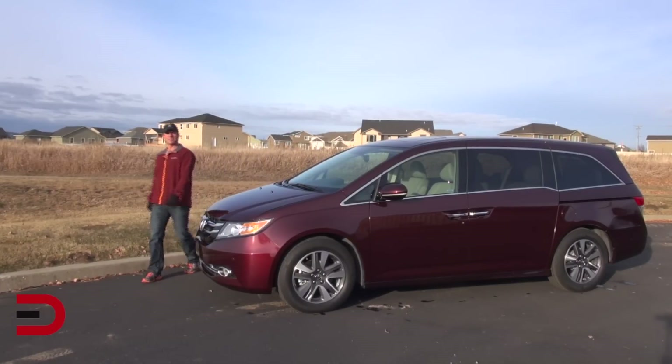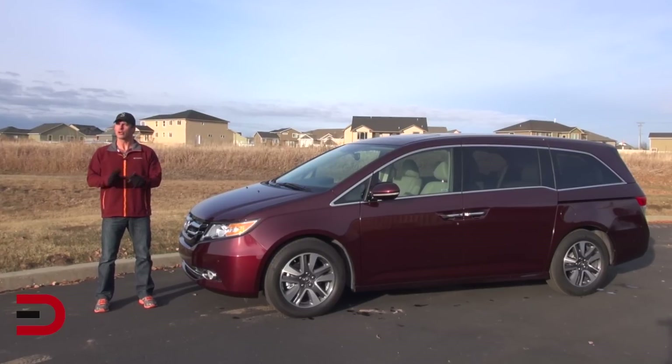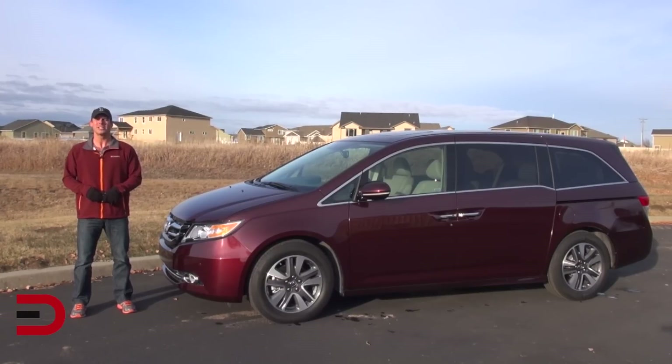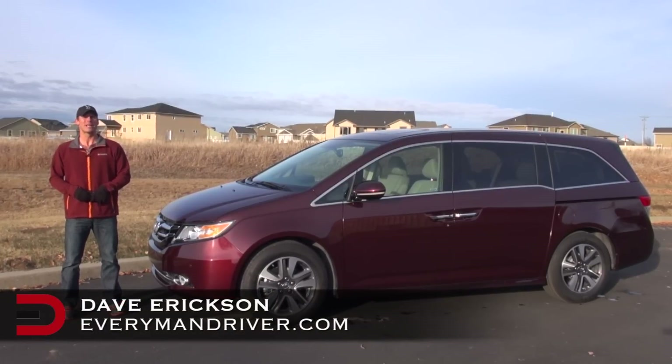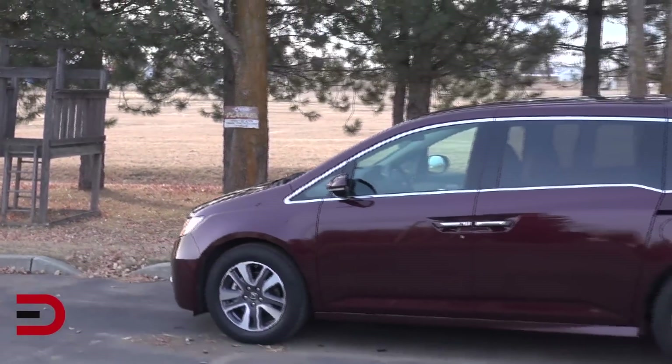The Honda Odyssey was named one of the top 10 best family cars of 2013 by Kelley Blue Book, and there's no reason to believe this 2014 won't be added to that list next year. Hello and welcome back to Everyman Driver. I'm Dave Erickson, so glad you're watching. This week I've been driving and reviewing the 2014 Honda Odyssey Touring Elite trim level.